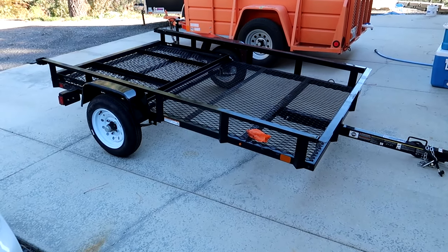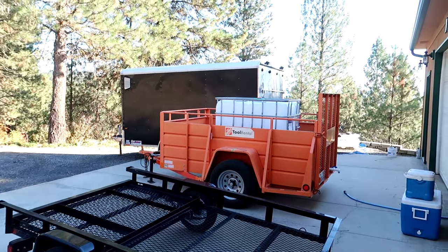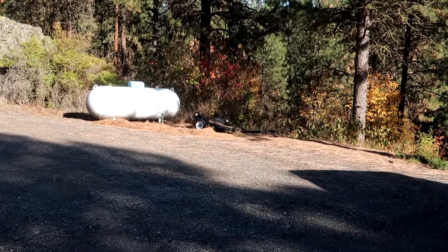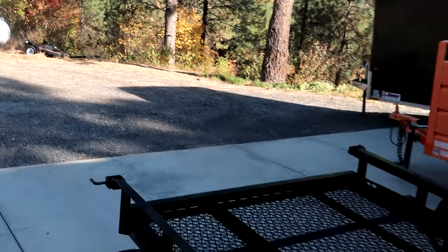Oh no, I bought another trailer. So it's this little black one. You can see two other trailers there, and over there next to my propane tank there is another one. So let's talk about this.